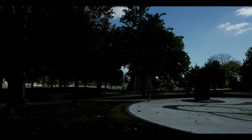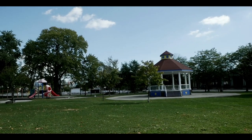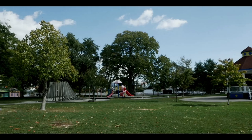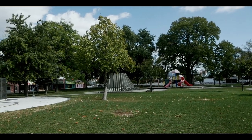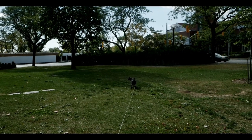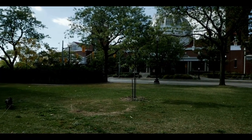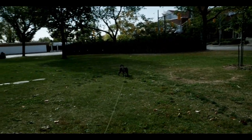This way is BMO Fields — if anyone here loves soccer. All this here is part of Exhibition. Lola's pulling there. This is also one of the Exhibition buildings, it's all part of it.